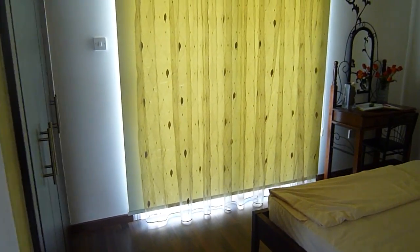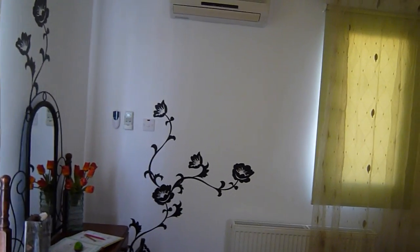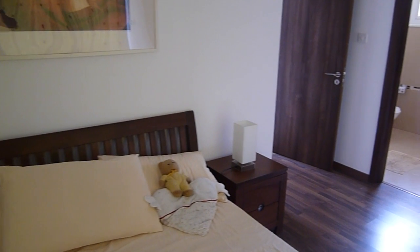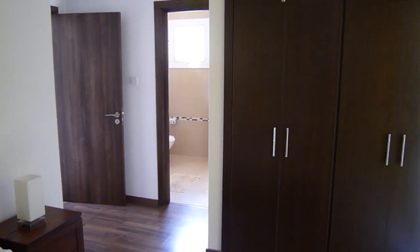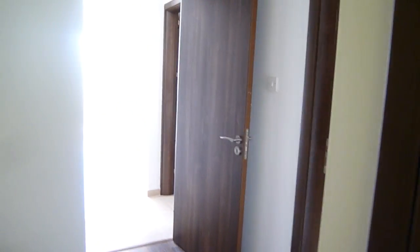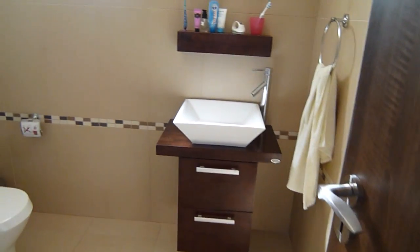Then we'll enter the main bedroom, which has its own balcony to the rear and also benefits from an en suite bathroom. Nice and cool — ceiling fans in this room and in the rooms downstairs, as well as air conditioning. Fully fitted wardrobes and everything you could possibly need. The en suite has storage and a full height shower.